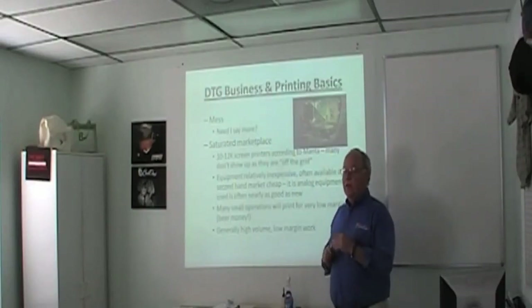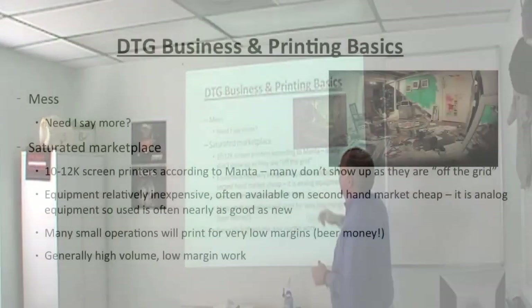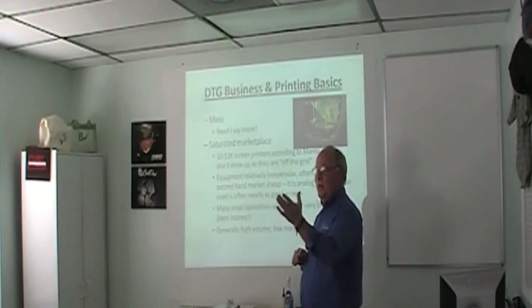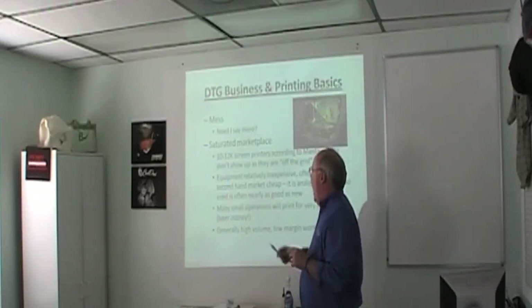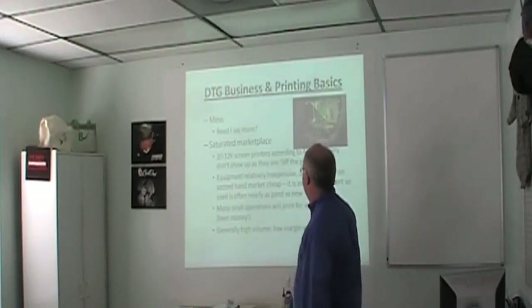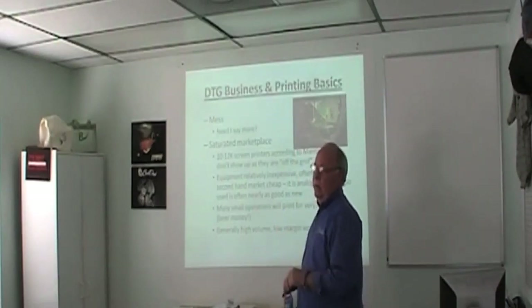You don't put embroidery out in a warehouse, especially alongside screen printing, because you have adhesives floating around from spray tacks. Screen printing is also a saturated marketplace. Manta shows 10,000 to 12,000 screen printers in the United States, which is a ridiculously low number. I would estimate there are 2,500 or so in Florida alone — every single town. A ton of people are out there doing screen printing.